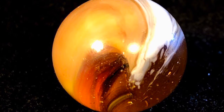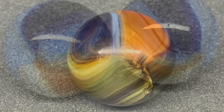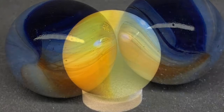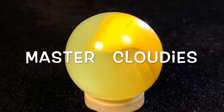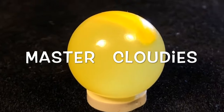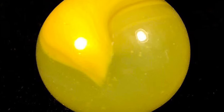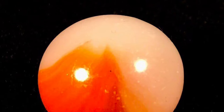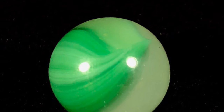The Master cloudy marbles are the Master-made counterpart to the Acro moss agates. They will show a wispy white translucent base with usually one patch color on the surface, and they can look identical to the moss agates unless you can identify that textbook Master seam. Here are a few examples.